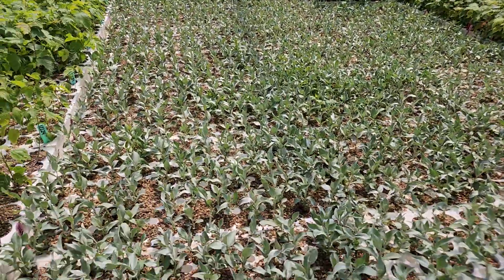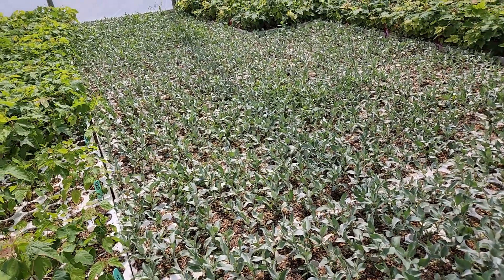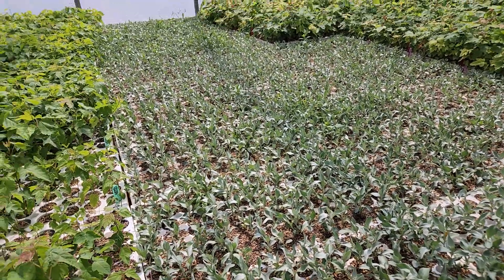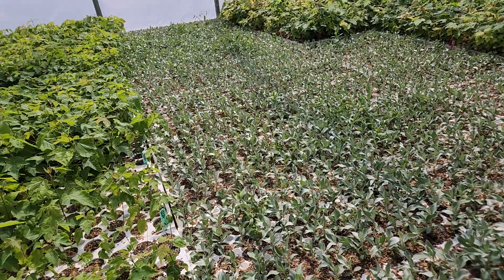The plugs are just starting to get started here, but it is only of course May 18th. This is normal for this time of year for this crop. It's not ahead like some of our other crops that we've seen on today's trip, but this is looking really great.